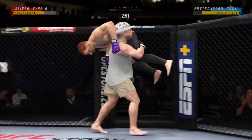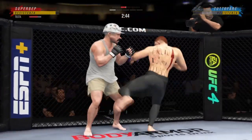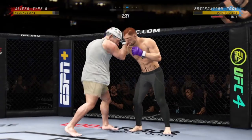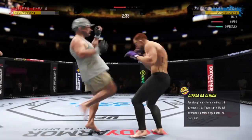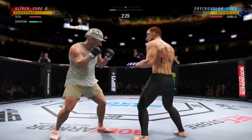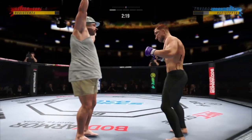Nice double-leg shot. And they separate. Big knee. Much improved defensively as he blocks the shot. And just misses with that big right hand. Big kick.